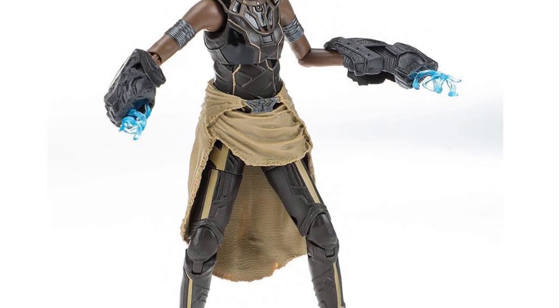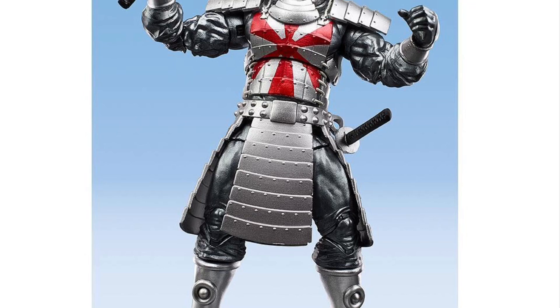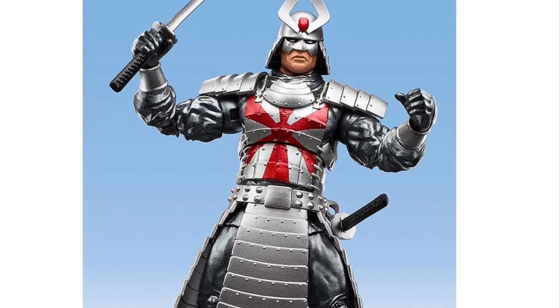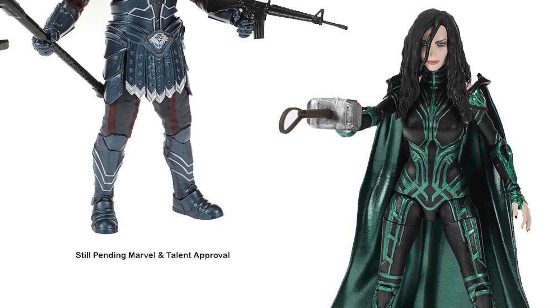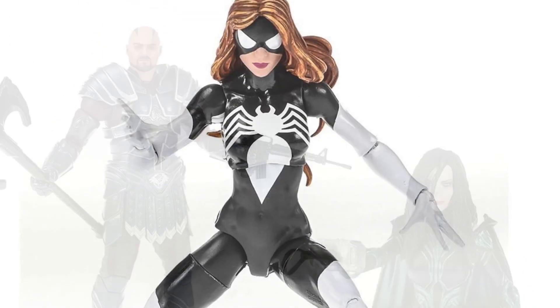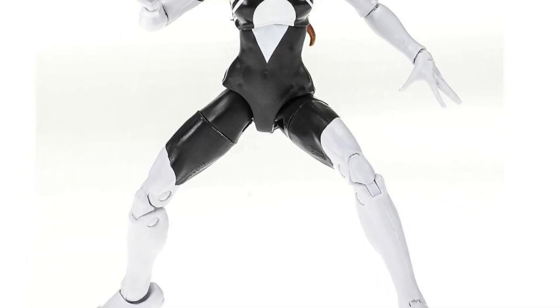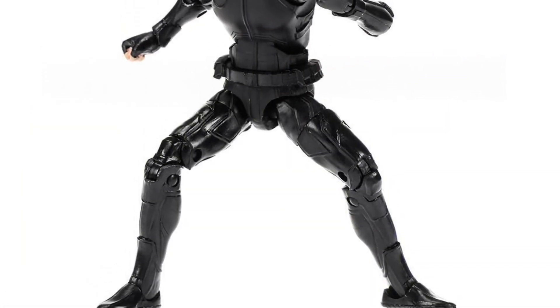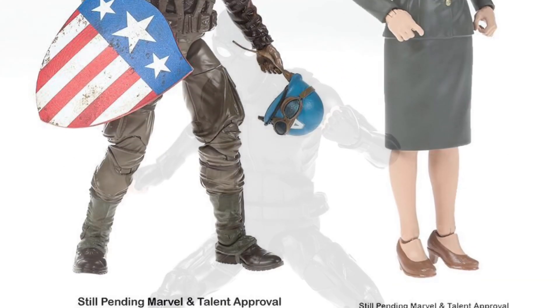We got the Black Panther — I think it's Shuri. This Silver Samurai looks amazing, this is another one I'm definitely going to pick up — it has that vintage card packaging. Thor Ragnarok figures — not sure if those are out or not. We got the new stealth suit Spider-Man, looks pretty cool, and then we're getting a two-pack.